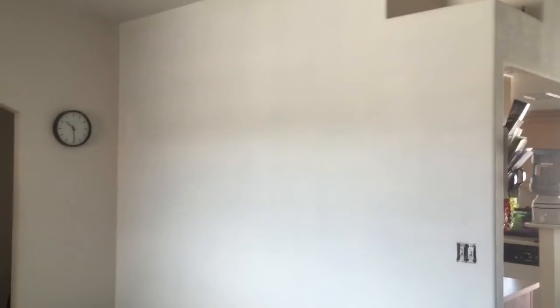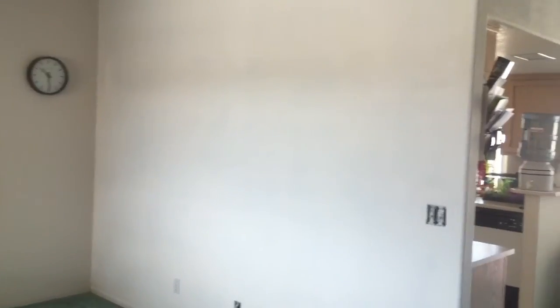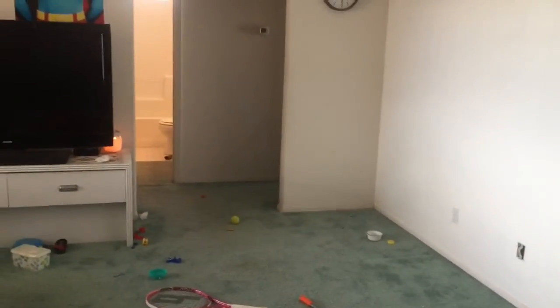This wall here used to be purple. Now I'm trying to get it back to white. The house is kind of a mess because we're moving — never any fun moving.